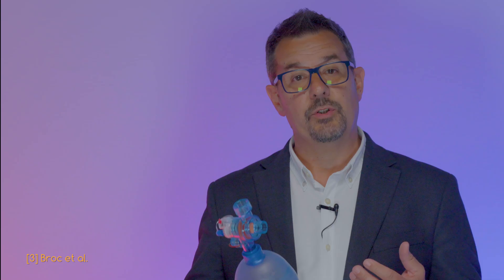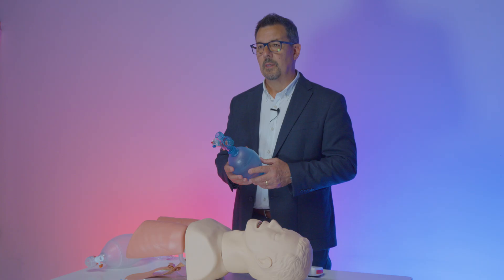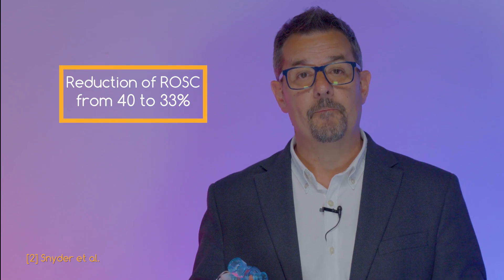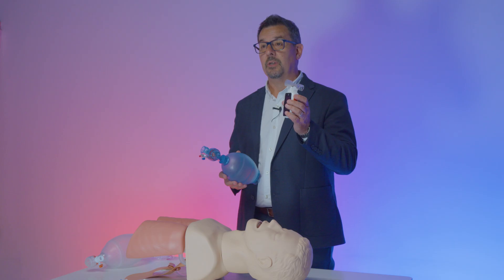The problem is wider than just small bags. A study showed that only a few resuscitation bags — including Ambu and Laerdal — guarantee an FiO2 higher than 80%. A recent study from Dr. Snyder showed that using small bags on adult patients decreased ROSC from 40 to 33%. By using Eolife you ensure that your patient receives an adequate tidal volume without impairing oxygenation and survival.